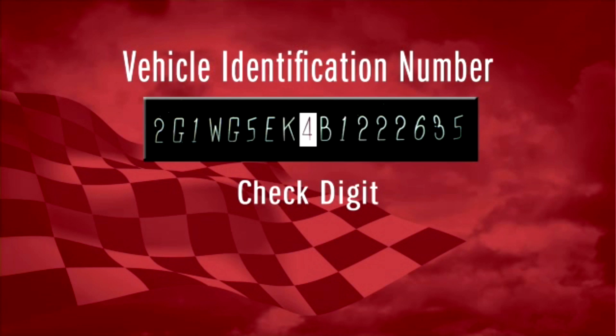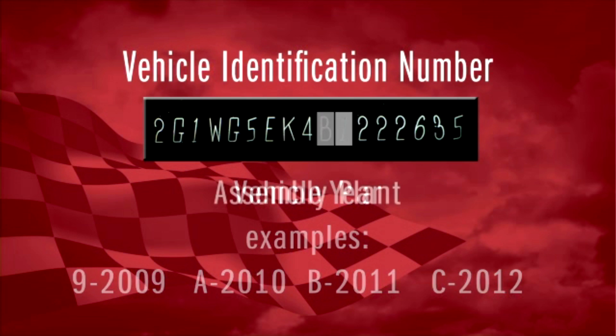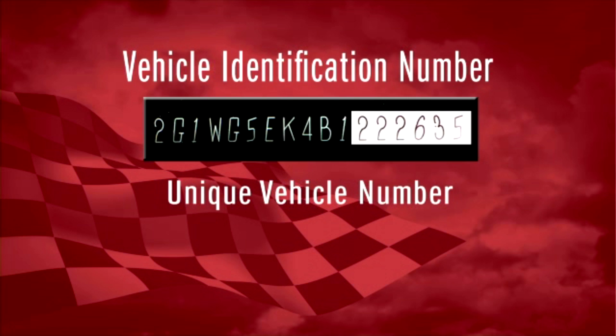The ninth character is a check digit that manufacturers use to verify the previous VIN numbers at the factory. The tenth character is another one we use quite often because it reveals the year of the vehicle. The eleventh character reveals the assembly plant, and the twelfth through the seventeenth characters indicate the sequence of the vehicle for production as it rolled off the manufacturer's assembly line.